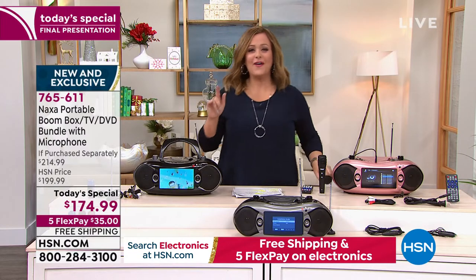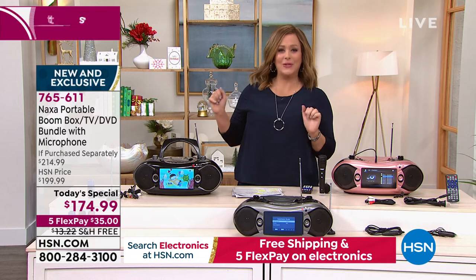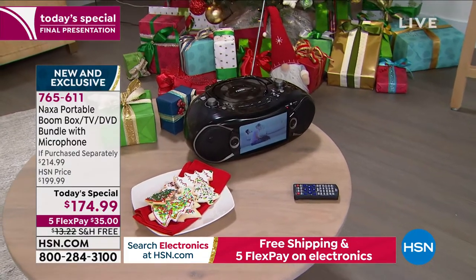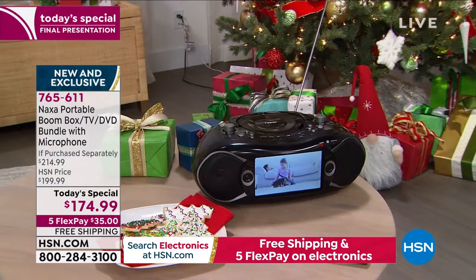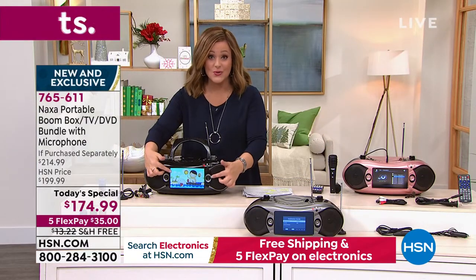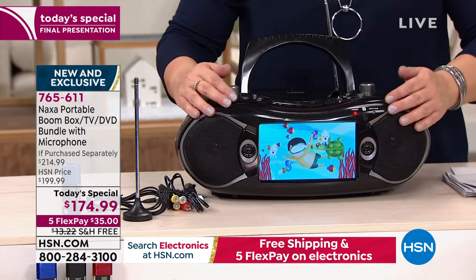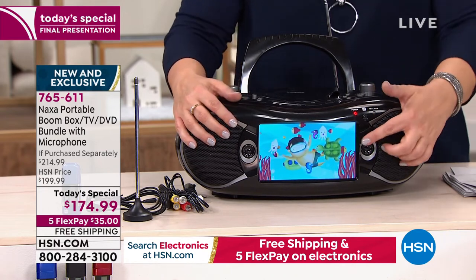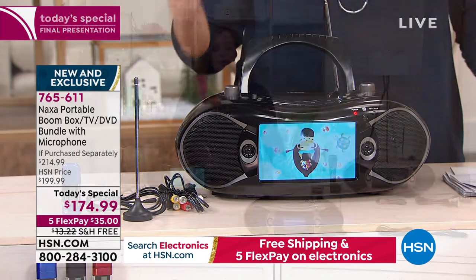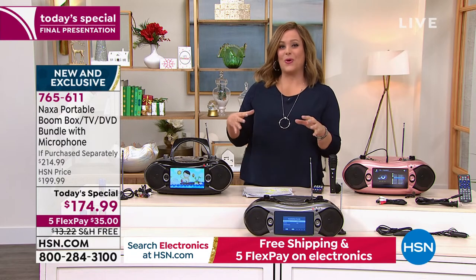$35 is all you're going to pay tonight — the first $35, that's a dollar and change a day for the next five months to own probably one of the coolest gadgets, one of the best holiday giftables. People of all ages love this thing. It makes a great holiday gift for anybody that enjoys music, movies, or loves to watch TV on the front porch while drinking cocoa or in the summer with a tall glass of lemonade. It's just really such a useful item. We think it's one of the hottest giftables of the year, and it is the final time you can get it at this price.